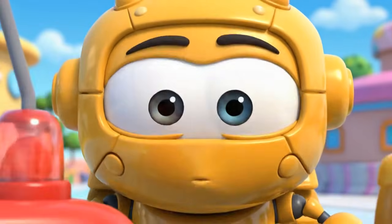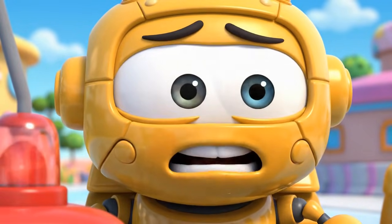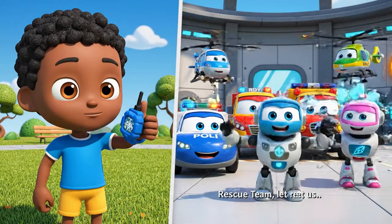Jin! Robocar Polly rescue team! Help! It is an emergency! Rescue team! Let us roll to the rescue!